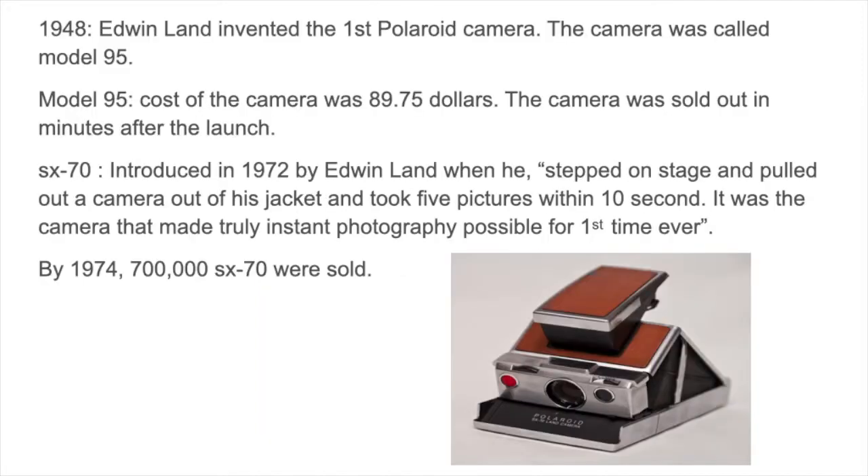In the year 1948, Edwin Land invented the first Polaroid camera, called the Model 95, which took over the market like a storm. It was something new. Even though the price was $90, within a few minutes the camera was out of stock. The Model 95 weighed around 4 pounds and 2 ounces. It featured a 3-element 135mm f/11 lens and a shutter speed from 1/8 to 1/60 of a second.